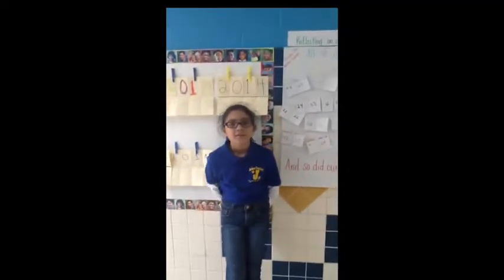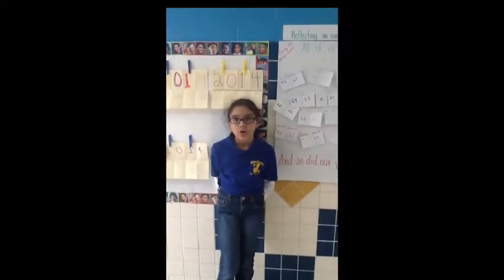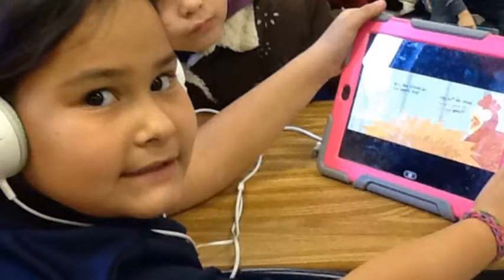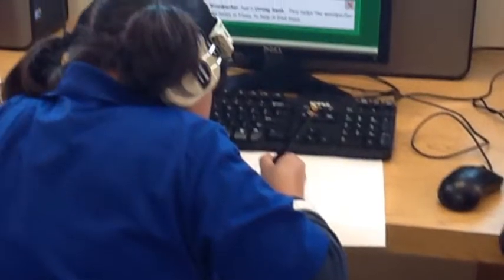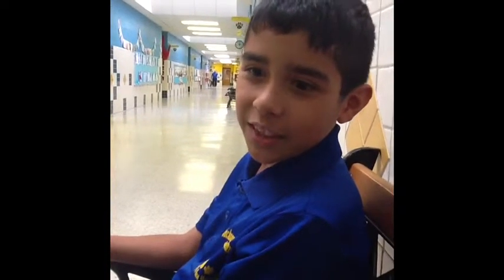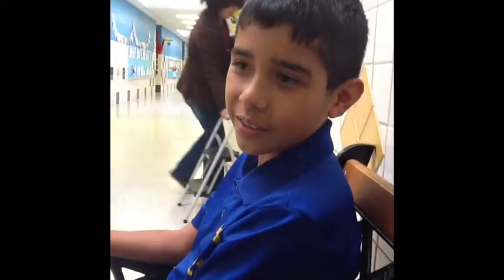How do you use your technology at home? I use technology at home for reading books and a lot of things. I use technology to sometimes search up my homework, and I also use it for educational games. And technology at home for science projects, educational games, and search reports.